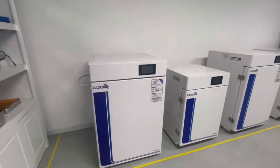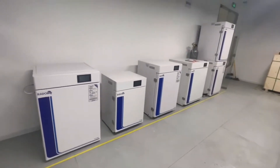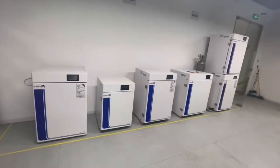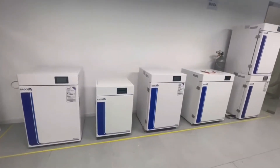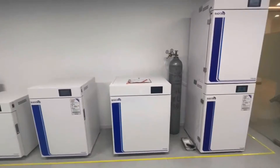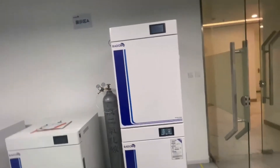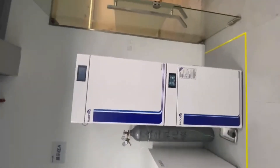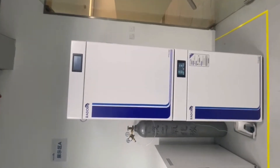Visit www.radobiolab.com. Radobeo Scientific Company Limited is a leading company in the field of biotechnology equipment, committed to providing high-quality products and services. Contact us today to get a quote or a demo. Tel: +86 21 5812 0810. Email: info@radobiolab.com.